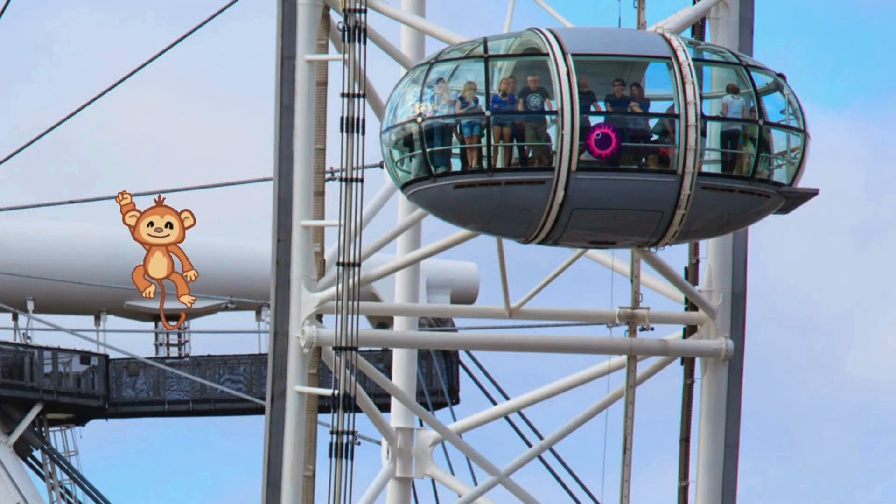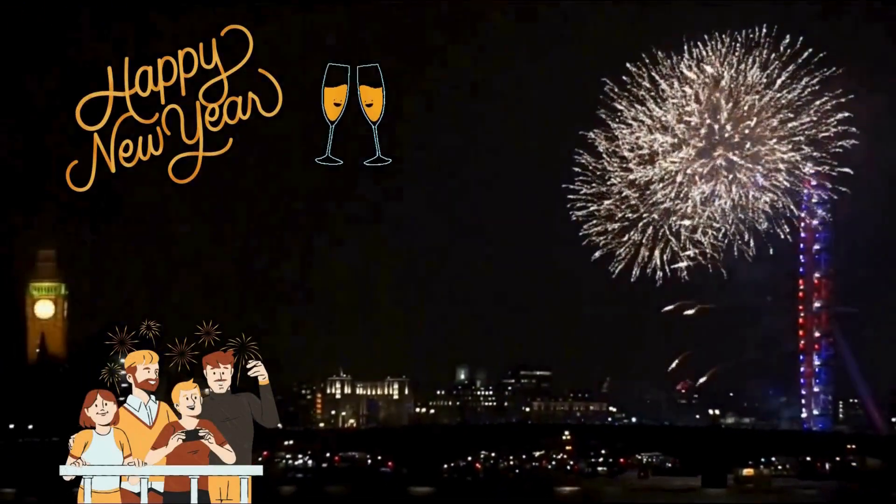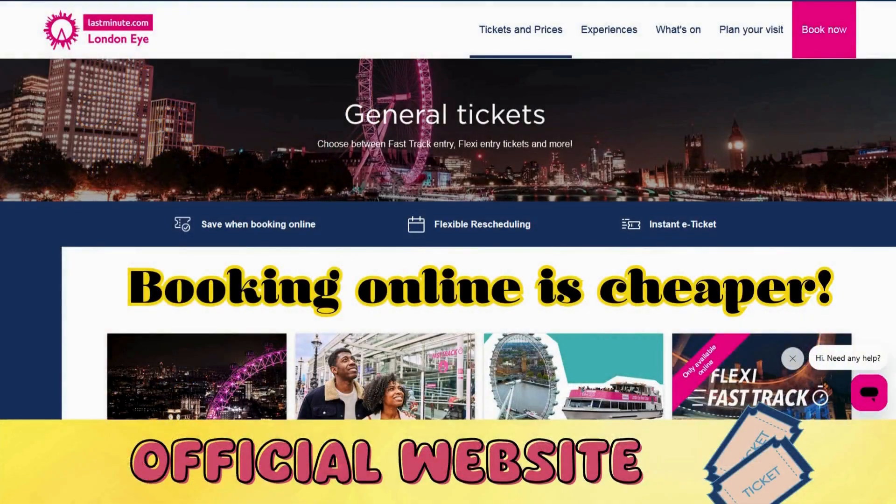With its characteristic bicycle wheel shape, it consists of 32 capsules, each capable of holding 25 people. This is where the traditional New Year's Eve fireworks are launched. Opening hours vary throughout the year, and currently the ticket is £27.